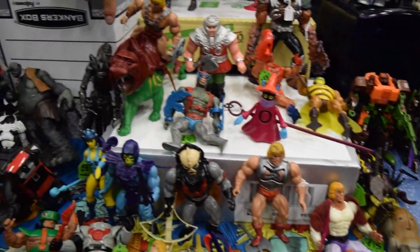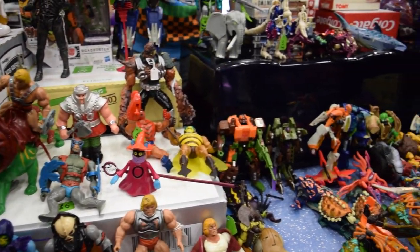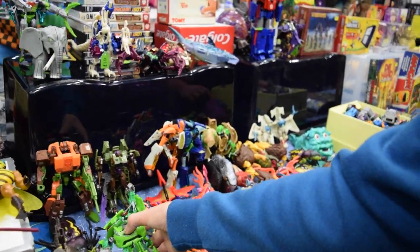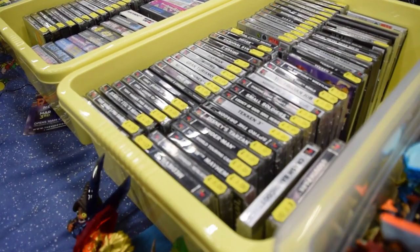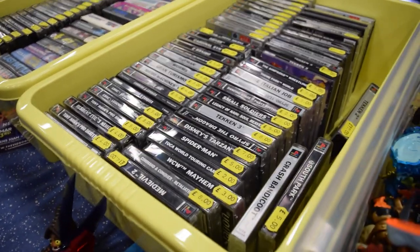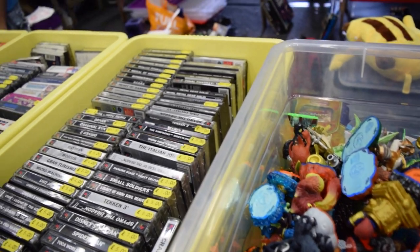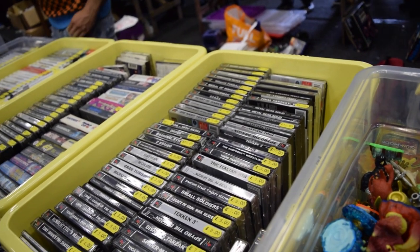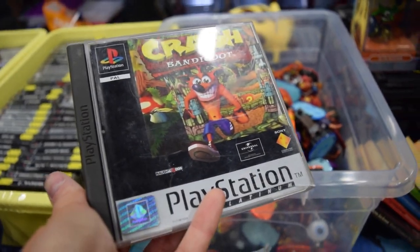Shout out to the guy that actually spoke to me at the Shadow Box stall - you had some really cool stuff. Now this was probably Dylan's favourite stall, as you can guess - he's a young chap and he loved his toys. He doesn't really have any nostalgic connection to the PS1 stuff, the Super Nintendo stuff, because it's more kind of our generation. But Crash Bandicoot - it was really nice to see.